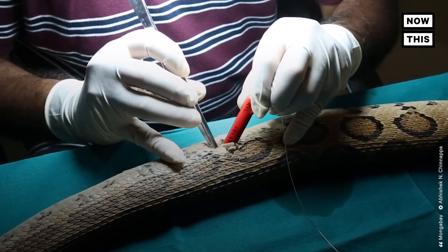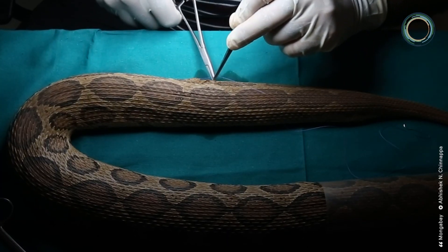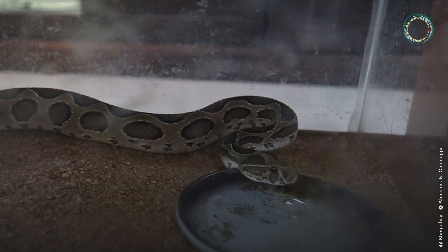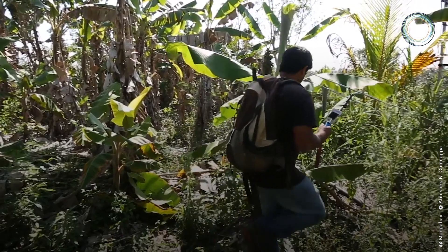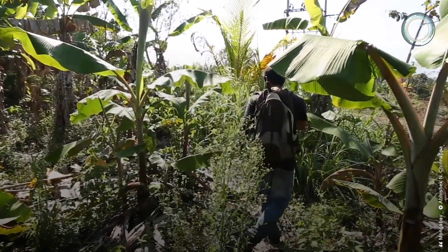To study these reptiles, researchers implant radio telemetry devices into a snake's column, which doesn't contain any organs and therefore doesn't harm the snake. Radio signals allow researchers to collect data on things like feeding, digestion, shedding, and mating.